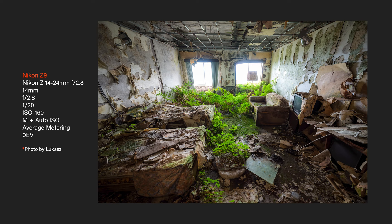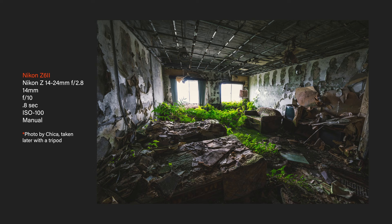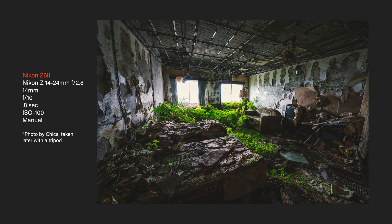I'm doing this on f2.8, 1/20th. It's not going to be absolutely corner to corner sharp. Probably later I'll come back and do something with the tripod. It's actually kind of hotter than yesterday.